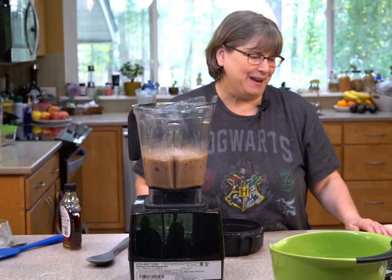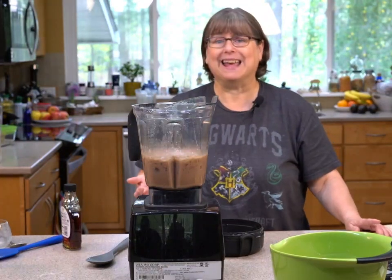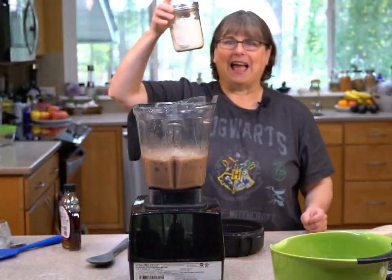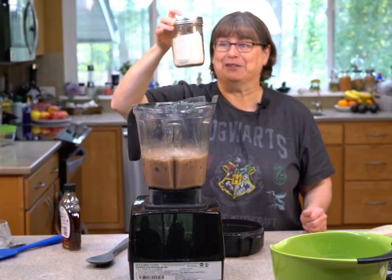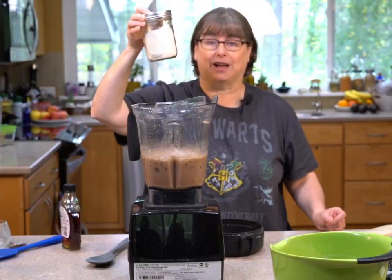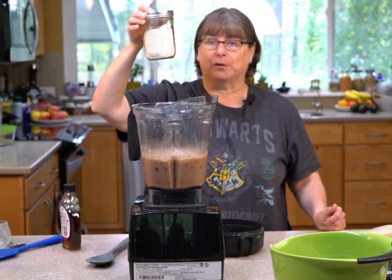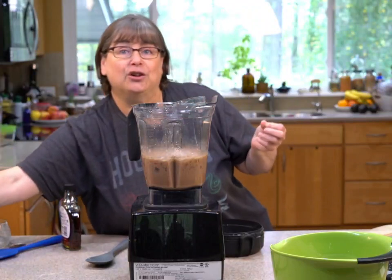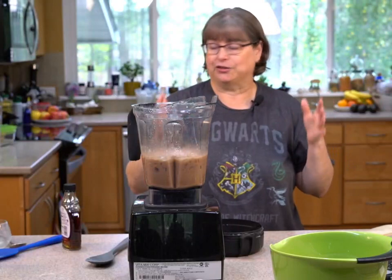How much xanthan gum did I add to the chocolate oat milk? About an eighth of a teaspoon. This container I've had for years — it costs about ten or eleven dollars and I've had it probably over five years. I use a pinch or an eighth of a teaspoon per batch.